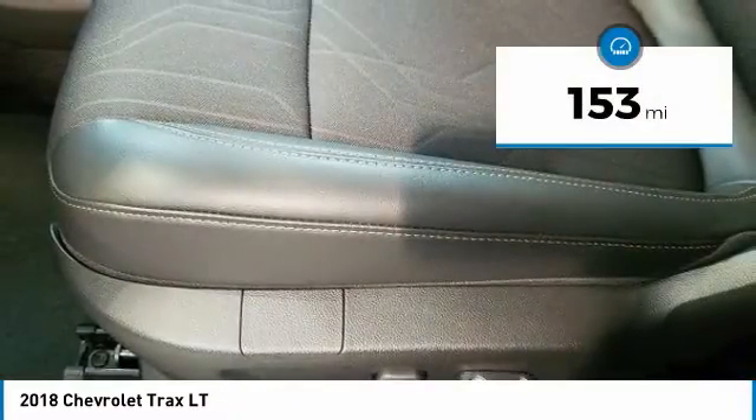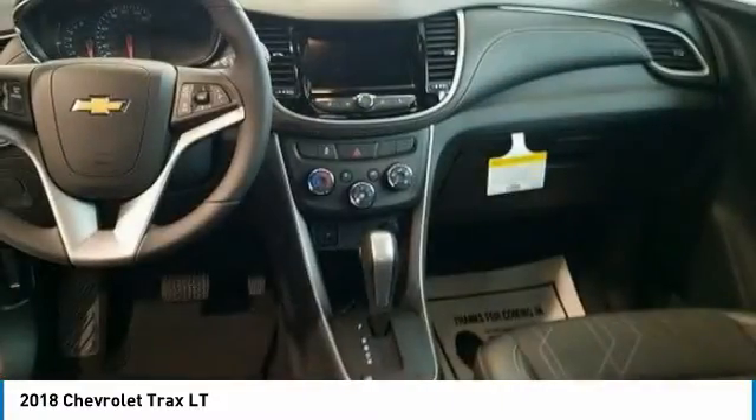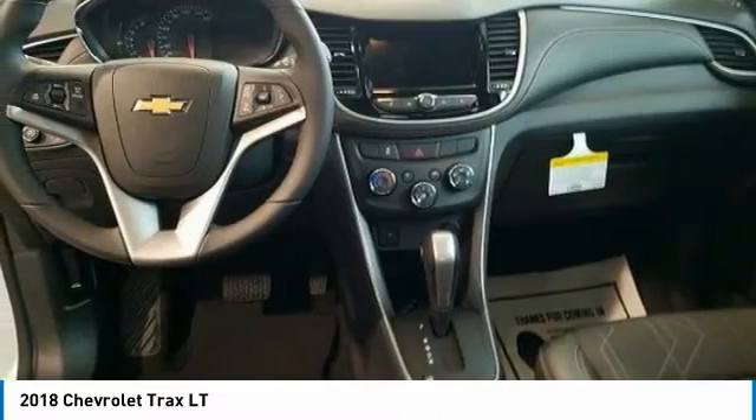This vehicle has less than 200 miles. This isn't just a vehicle, it's an experience. So stop in for a test drive today.